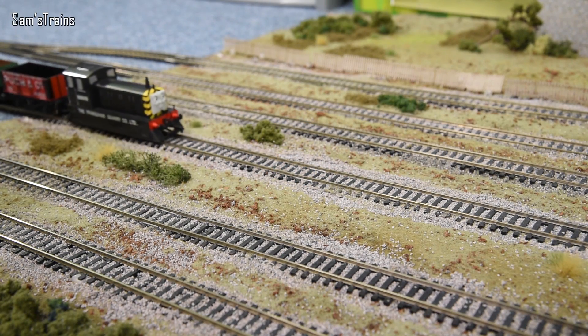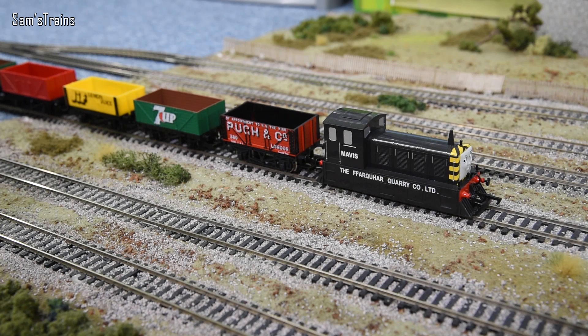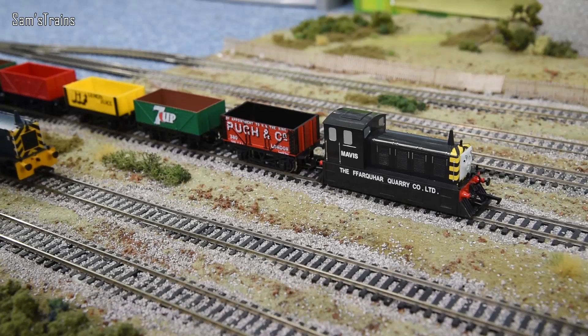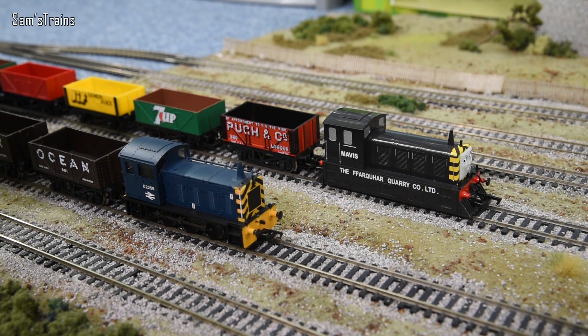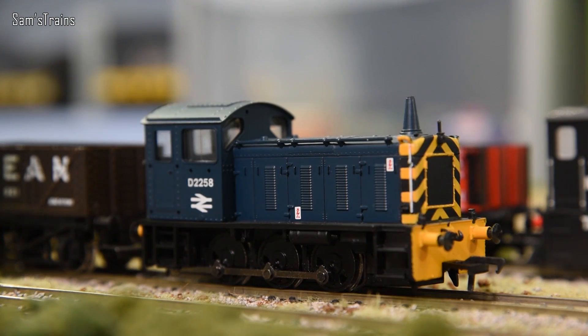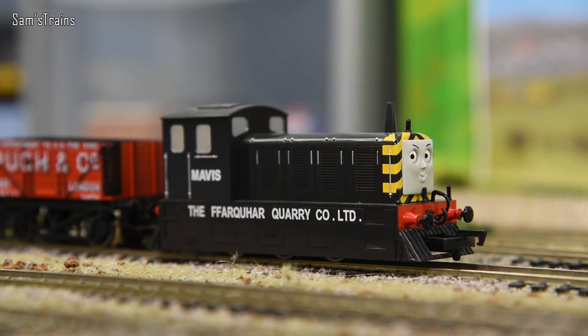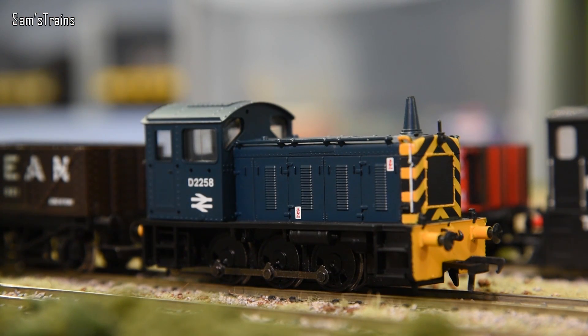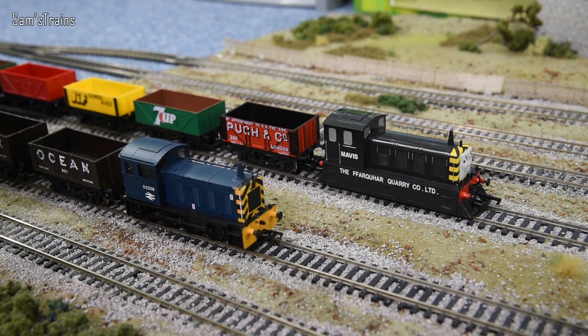Last but not least, here we have another diesel - a little diesel shunter this time. Here she comes, it is Mavis of course, from the Farquhar quarry. She was based on a Class 04 shunter in real life. Here comes the real thing - mine is blue, although I'm sure they might have had some black ones in real life. As you can see, there are some very big similarities between the two. You've got the wasp stripes on Mavis's face and the real thing's got it too. But Mavis has a lot more bodywork on the underside - it's got sort of valances. The real Class 04s didn't have that, and as far as I know I don't think any of them did. Either way, you can just about tell that they are based on the same thing.